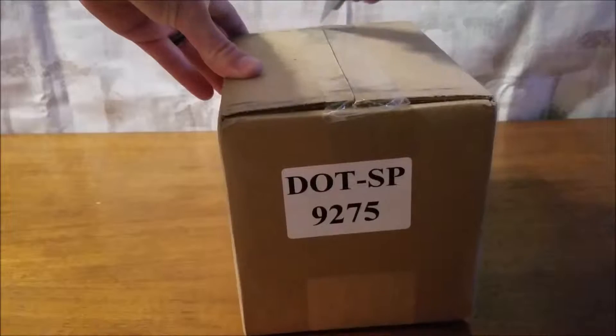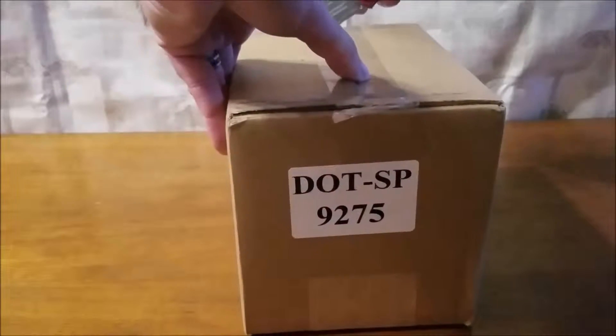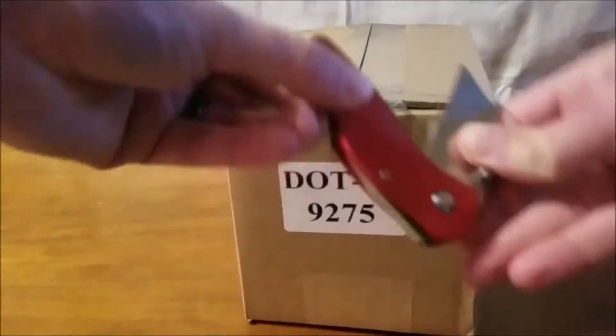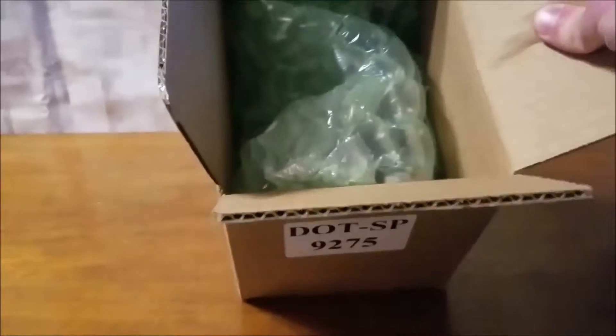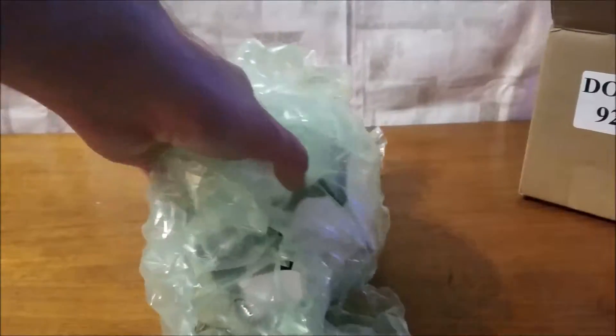We're going to go ahead and slice it open here. Don't forget to close your knife after you tape it open. We got bubble wrap — put that in the bubble wrap pile — coming pretty well contained here.